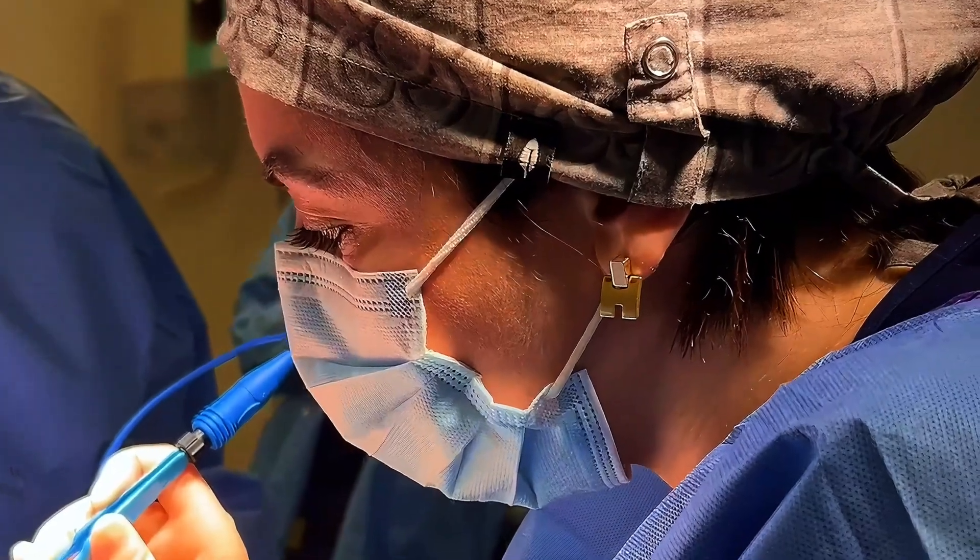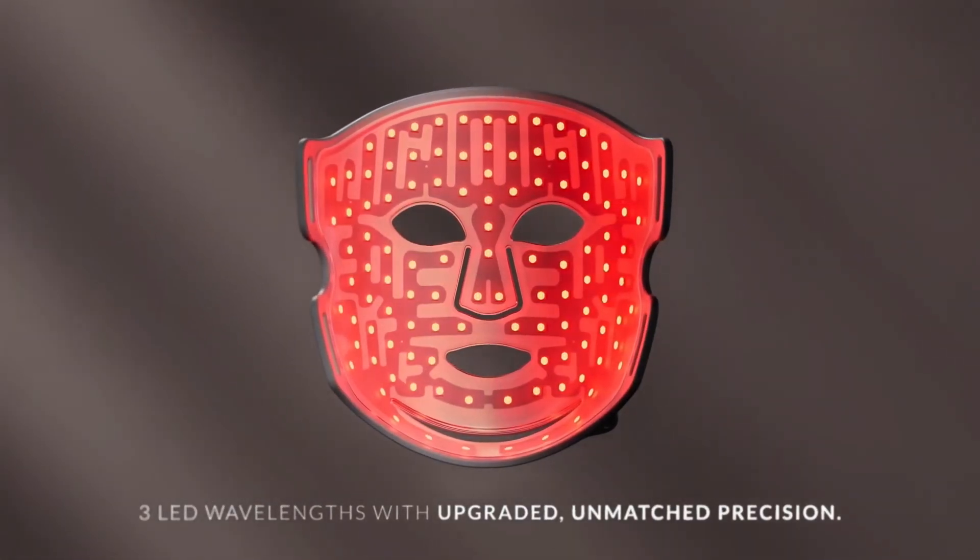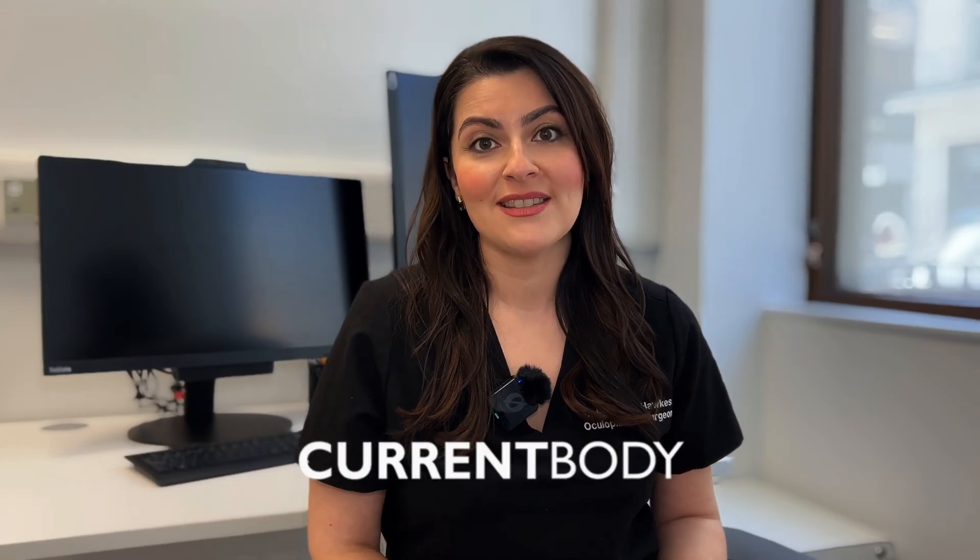Overall, as an eye surgeon, I place a huge emphasis on safety in my practice. I want to ensure that the light masks I'm recommending to my patients are backed by science, are safe, and do not damage the eyes. For that reason, I always recommend the Current Body Mask.